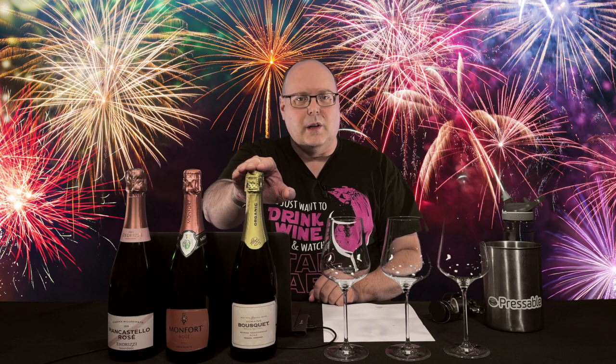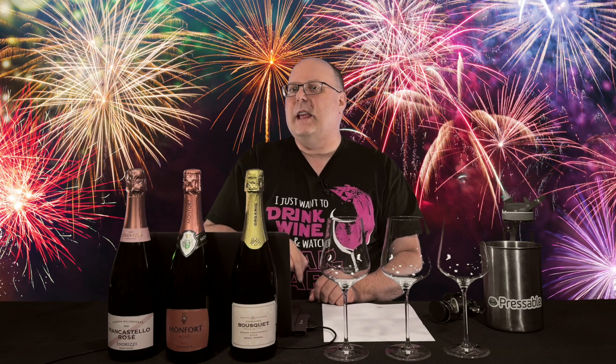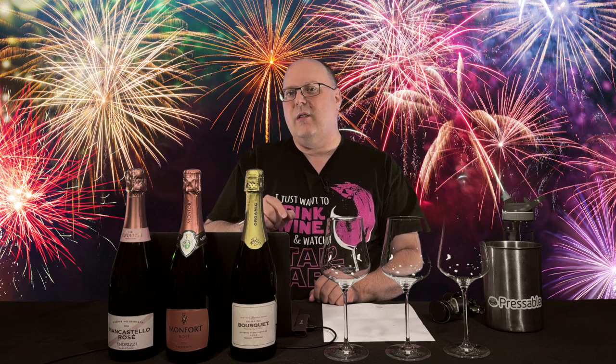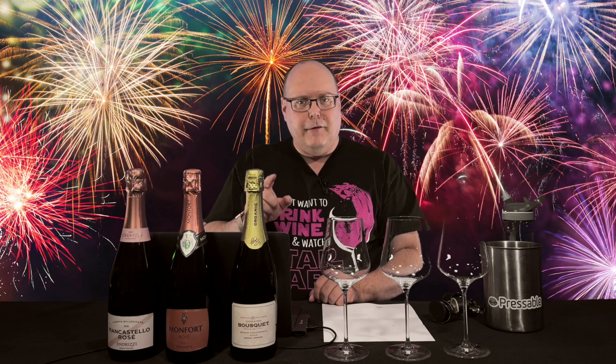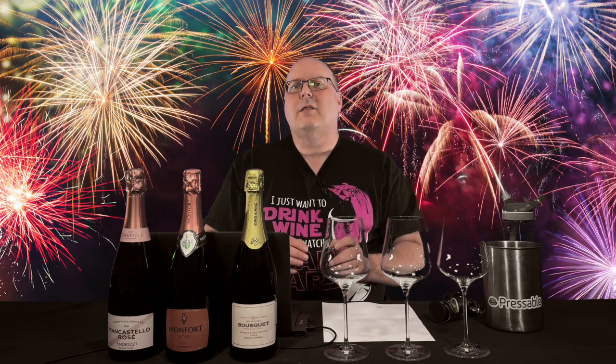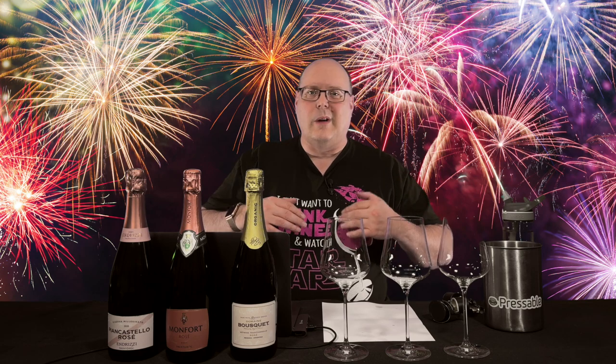First up is the rosé version of the Domaine Bousquet Sparkling Brut Traditional Organic. I won't go through the background of the winery here again — just know that they make excellent wines and they at least use organic grapes, with many of their wines being fully organic, carrying the USDA Organic Seal, the most stringent organic standard in the world. I've had dozens of their wines over the years and I can't think of any I would not recommend.